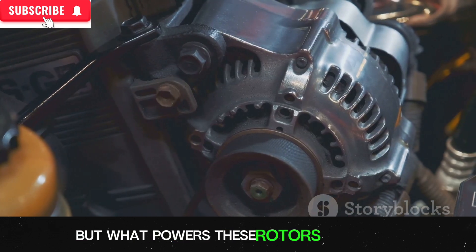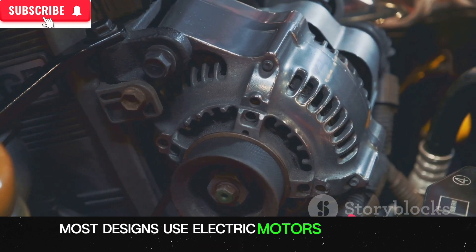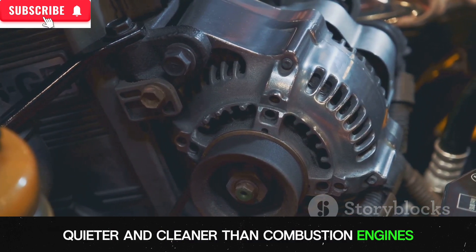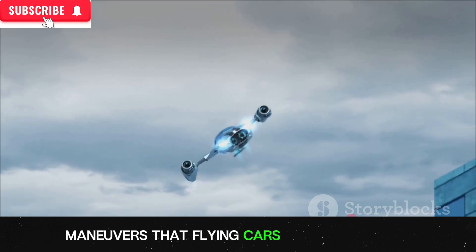But what powers these rotors or engines? That's where the energy sources come in. Currently, most designs use electric motors powered by batteries. Electric motors are more efficient, quieter, and cleaner than combustion engines. Plus, they can be controlled with incredible precision, which is crucial for the complex maneuvers that flying cars need to perform.